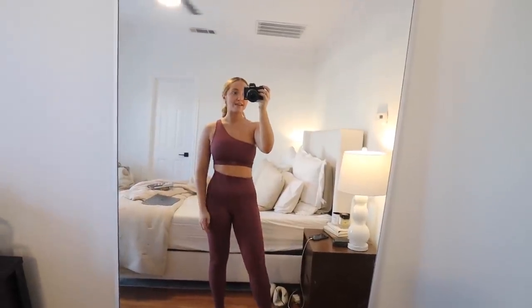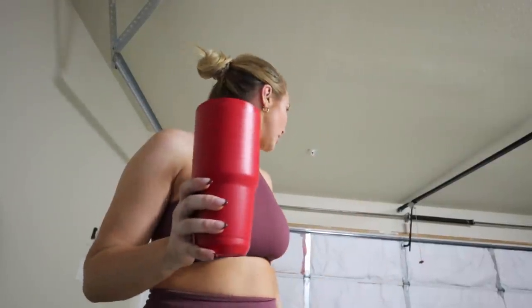Feeling a little anxious so I'm going to go work out. I'm wearing one of my favorite Set Active sets — these sports bras are so cute. I just finished the 12-3-30 workout. If you don't know what it is, I got it from Lauren Giraldo and it's recently gone viral on TikTok. It's a treadmill routine: incline of 12, speed of 3, for 30 minutes. I've been doing it for a few months — probably at least four days a week.